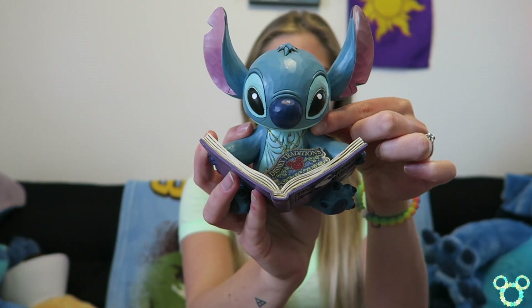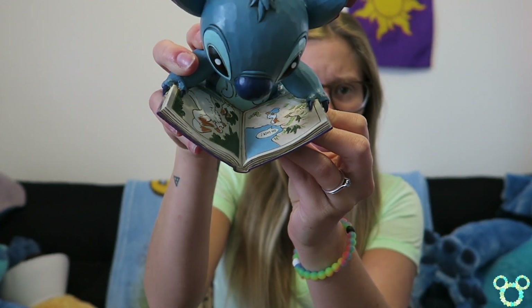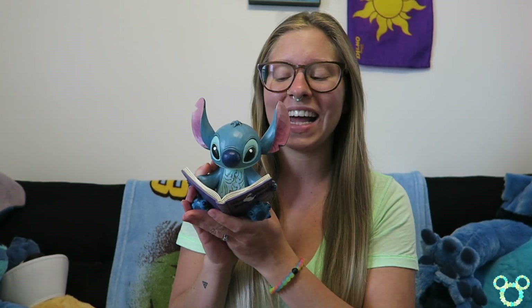The next collectible is actually my birthday present from Britney — a Jim Shore figure, more specifically a Stitch Jim Shore figure. This one is the 'Finding Family' figure, and if you remember from Lilo and Stitch, it features the Ugly Duckling book. The details on this figure are outstanding — it's got the pages from the Ugly Duckling and everything. She had to get it off the Jim Shore website because everywhere was sold out, but now I can put it with my other Stitch Jim Shore figures.